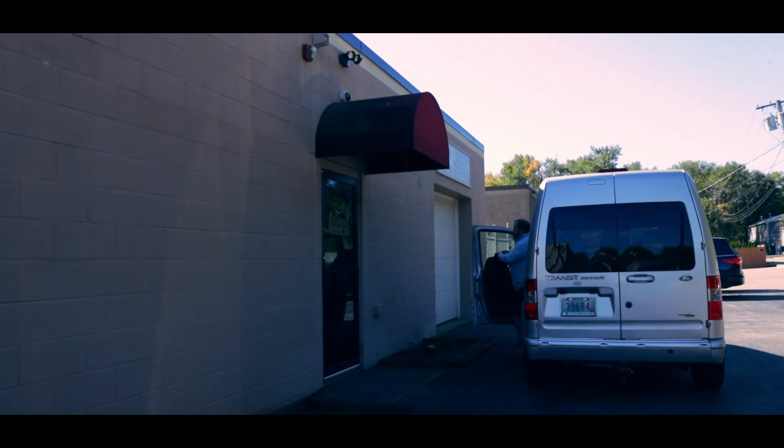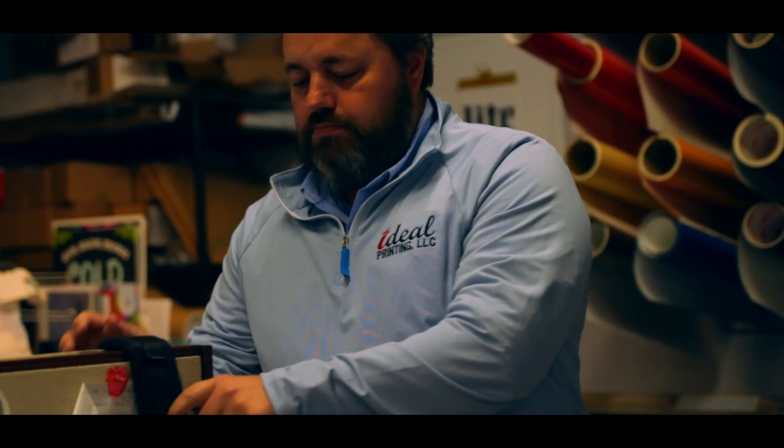Most of our customers are small businesses, mid-sized businesses, municipalities like towns, schools, and sports teams. Hi, I'm Joe Pompost. Welcome to Ideal Printing.